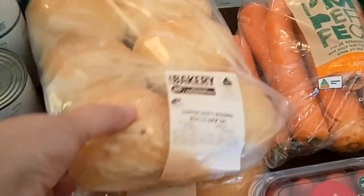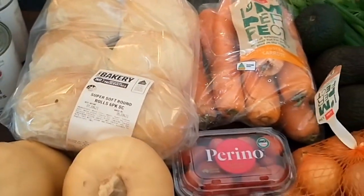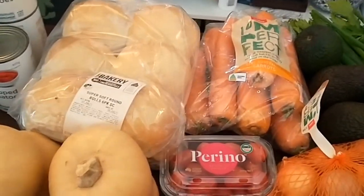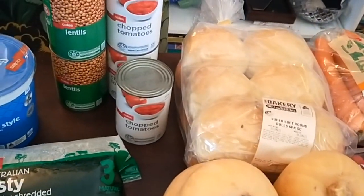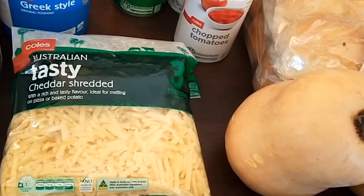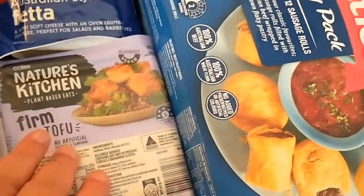The bread rolls I bought extra - I couldn't get them online because they wouldn't have been baked by the time they were getting my order, so I bought them while I was waiting for them to bring my order out. Tin tomatoes, tin lentils, my normal Greek yogurt, the tasty grated cheese, and some feta.